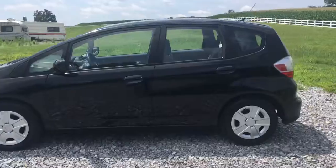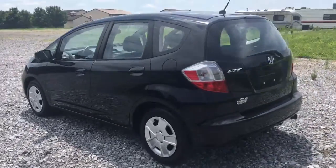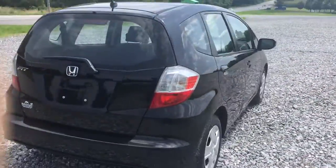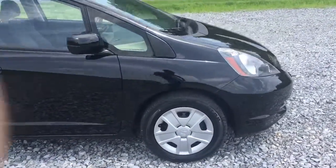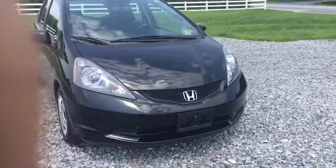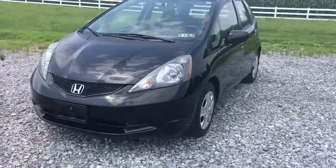Standard Honda Fit. Nice wheel covers, nice black paint, four-door hatchback. I'll show you all the features — you'll see how much room there is in this thing, it's pretty unbelievable. Body's very straight, car drives great, car feels great, car's got no miles on it. 20,000 miles on a '13 — it's 2017 now, so over four years this car was driven 20,000 miles. That's 5,000 miles a year.